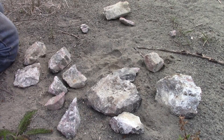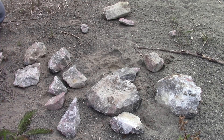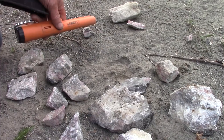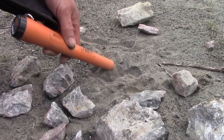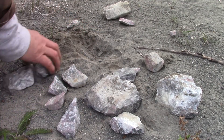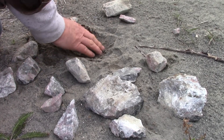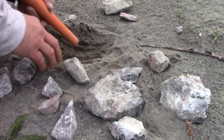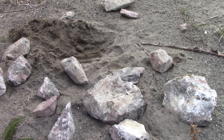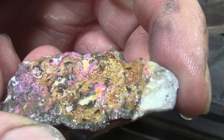That one — cobalt. Interesting. Something on the ground too. I'm not going to worry about it. Here's one of those cobalt rocks; you can certainly see the pink on it.